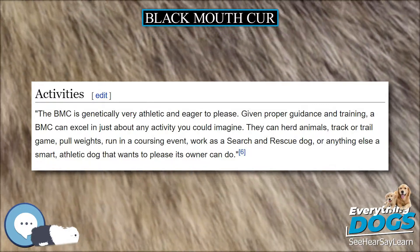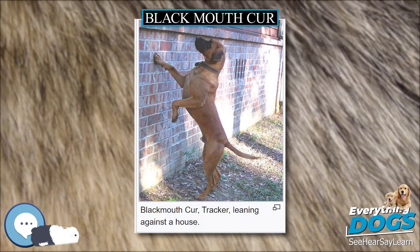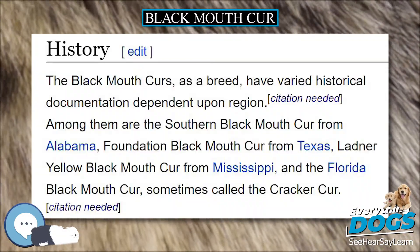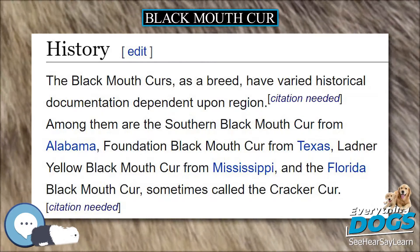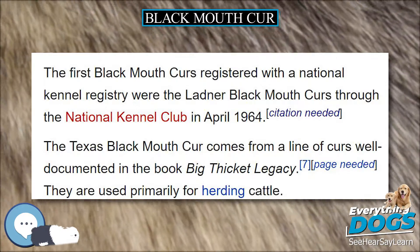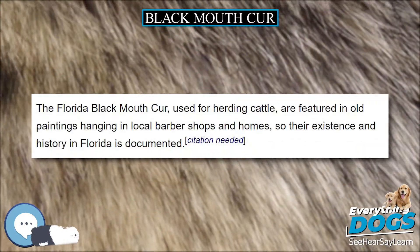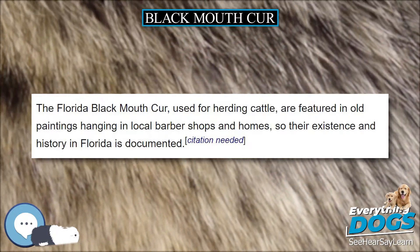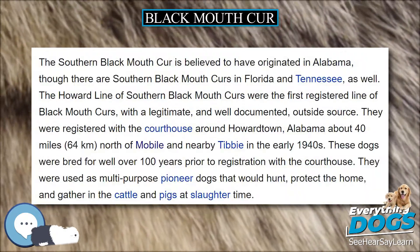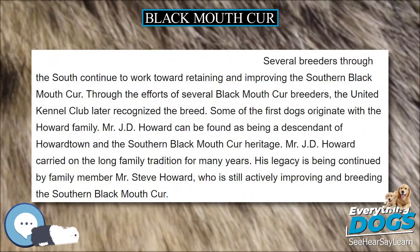Black Mouth Curs have short coats, either coarse or fine, and a combination of the two types may appear in the same litter. They come in many colors: all shades of red, yellow, and fawn, black, brown, buckskin, or brindle, with or without a black muzzle or mask. Very small amounts of white are allowed under the chin, around the nose, on the neck, chest, legs, and tip of tail, provided that no more than 10% of the dog's body may be white.